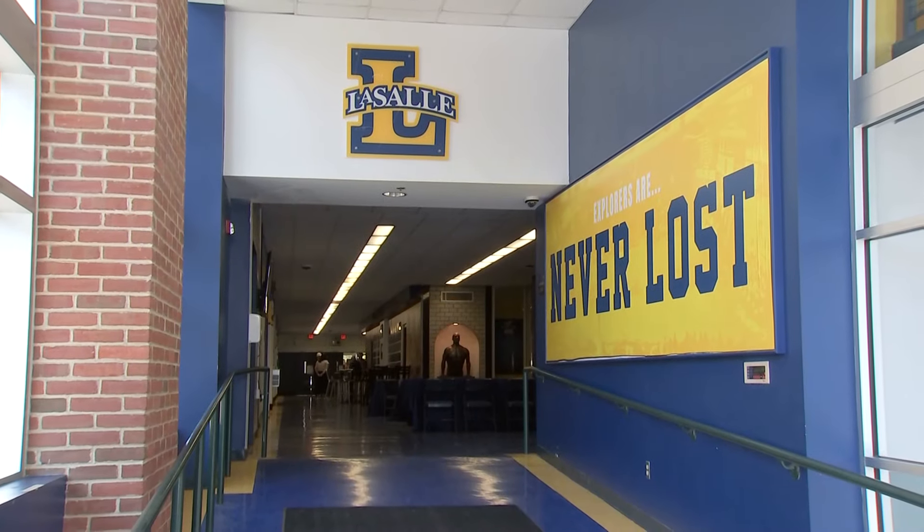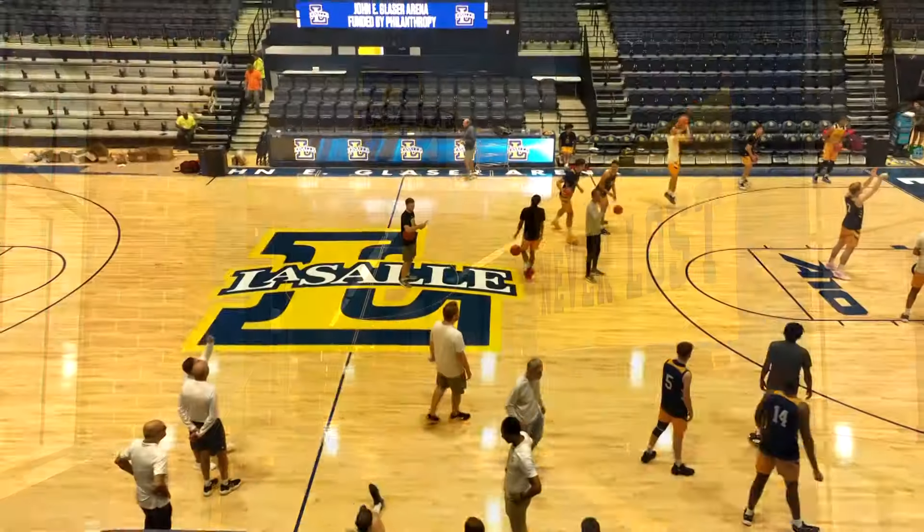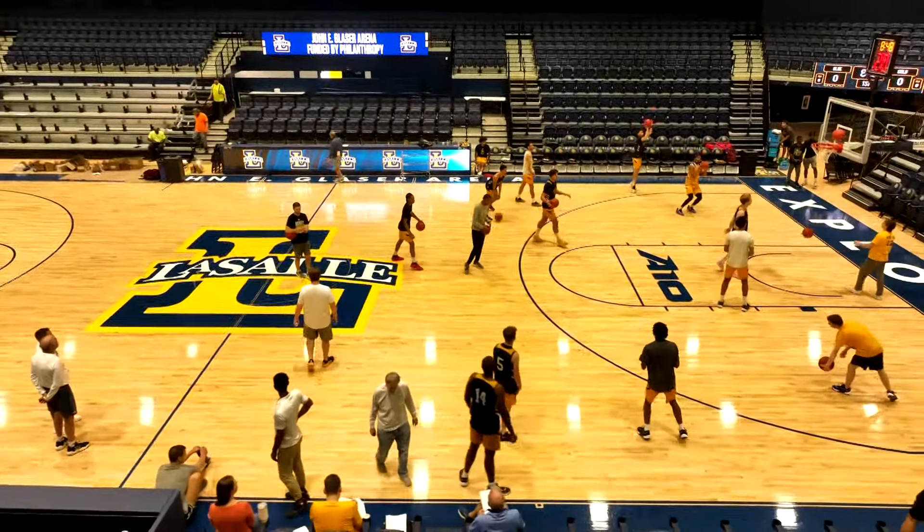And while this transformation is unrecognizable, the university says this is just the beginning. At LaSalle University, Kerry Corrado, CBS News, Philadelphia.